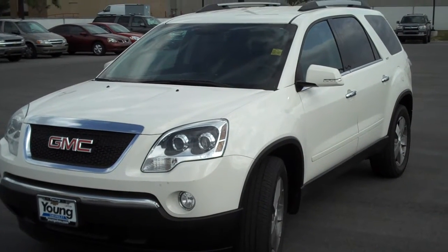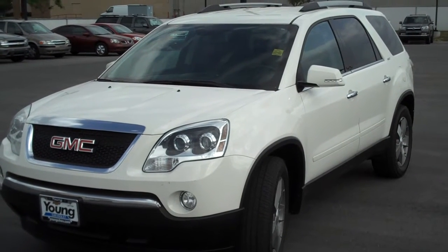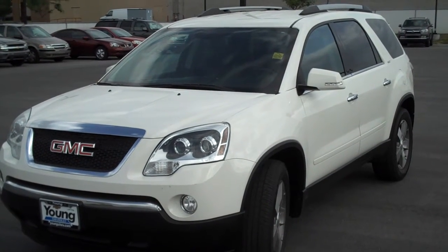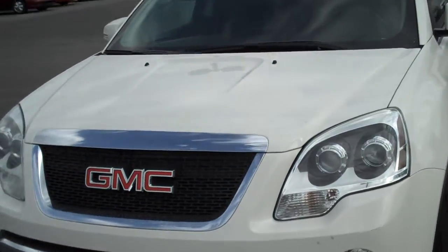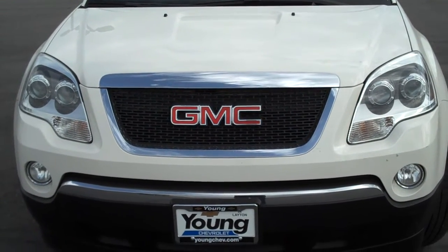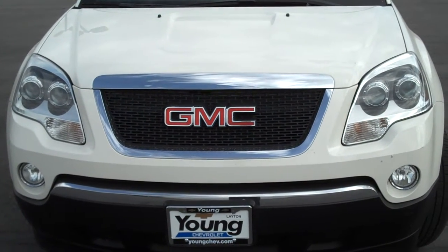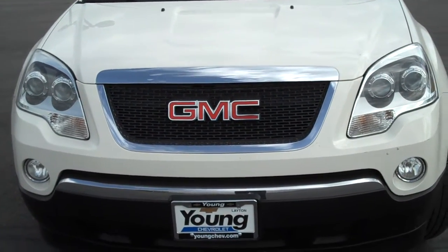Here's the video that I promised you of the 2010 GMC Acadia, white in color — actually very nice. Up front, it's got really, really nice projection bulb lights and the lights down underneath as well, the fog lamps. Something that's really nice, especially here in the winter times or wherever you're at in the winter times.